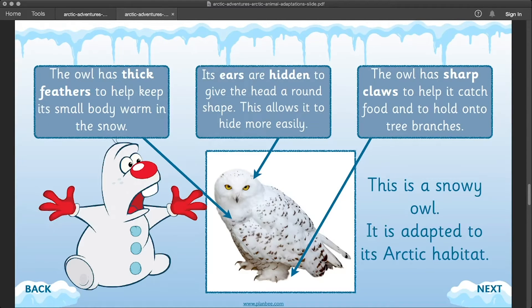This is a snowy owl and it's also adapted to its arctic habitat. It has thick feathers to help keep its small body warm in the snow. Its ears are hidden to give the head a round shape, and that helps it hide more easily. The owl has sharp claws to help it catch food and to hold onto tree branches.